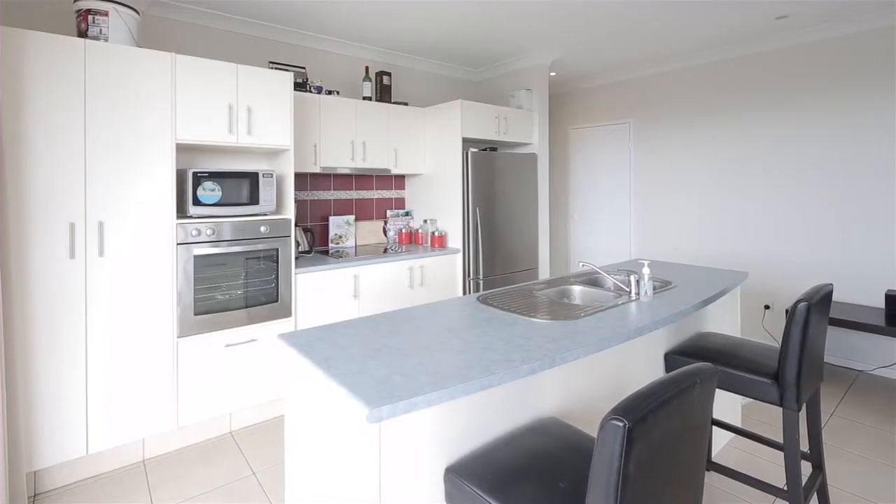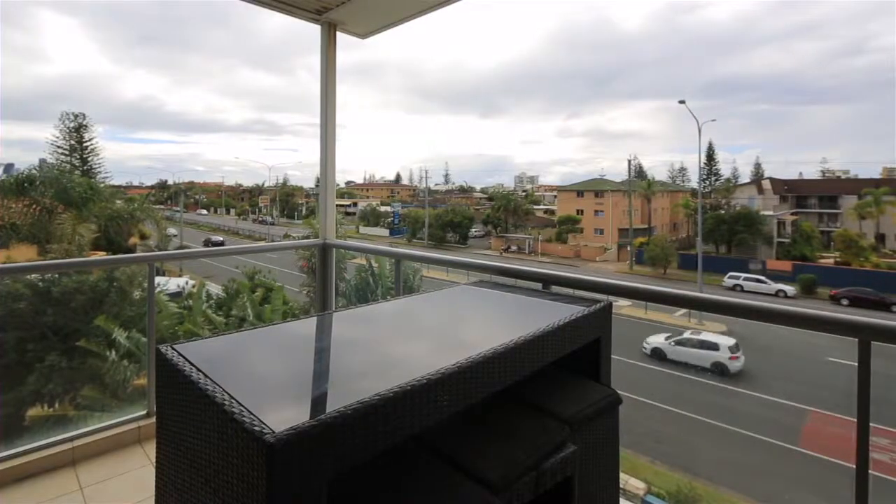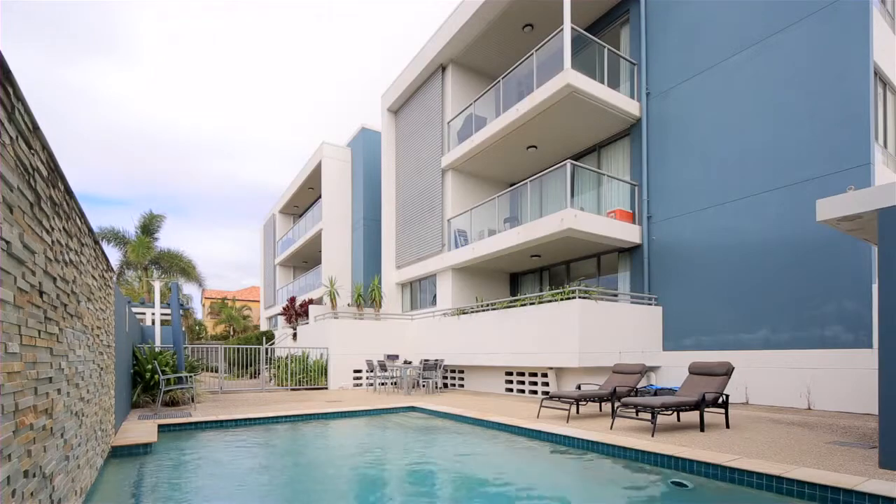Also with the added bonus of being within walking distance to Nobby's Beach, cafes and other major amenities. Apartment 11, Mermaid Shores, Mermaid Beach.